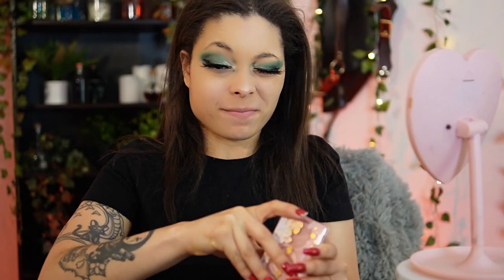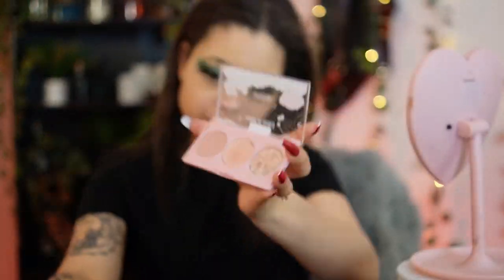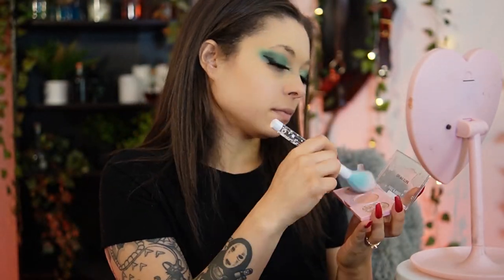Now I'm going to put on some blush, just a little bit. I'm kind of all over the place when it comes to makeup order — like, you're supposed to do brows before anything else, but I didn't do that.